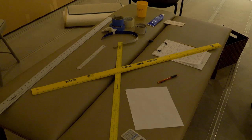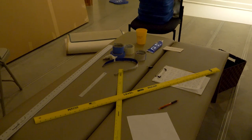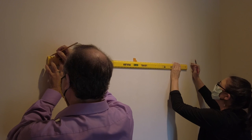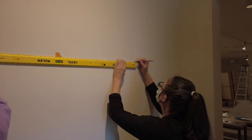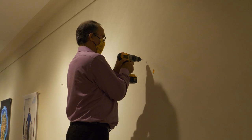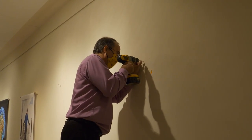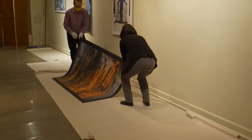Exhibition design happens well before the loan contracts are developed, and we look at things like dimensions, color, content, aesthetics, and how works relate to one another. We install work to a standard midpoint, which usually is between 58 inches to 60 inches, indicating the center of the work of art that we're installing.